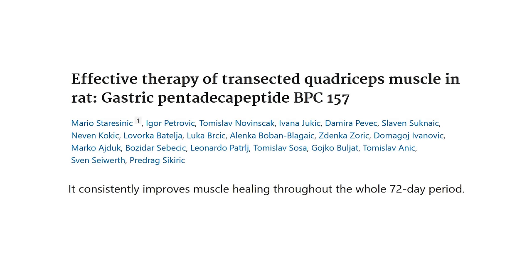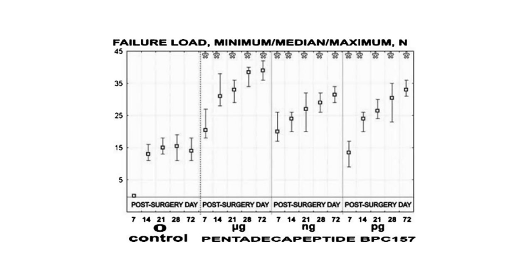BPC can also promote skeletal muscle healing. In a 2006 study on rats, BPC-157 was able to restore the functionality of a transected quadriceps muscle. Natural healing processes were unable to compensate for the injury, whereas BPC-157, after 72 days, was. The BPC-157 treated muscles also had higher failure load compared to control animals, which means they were stronger and more resistant to heavy loads.